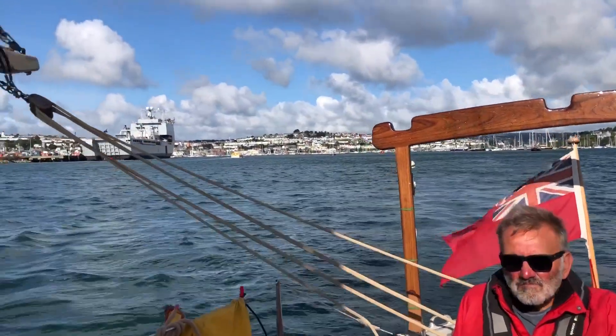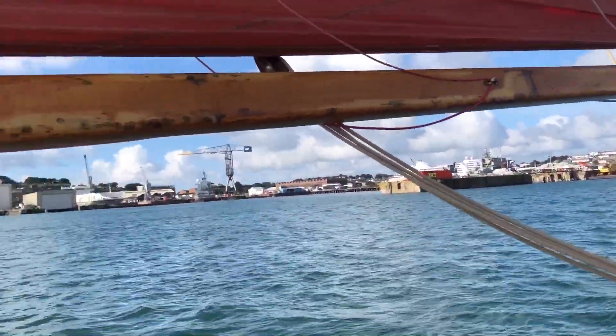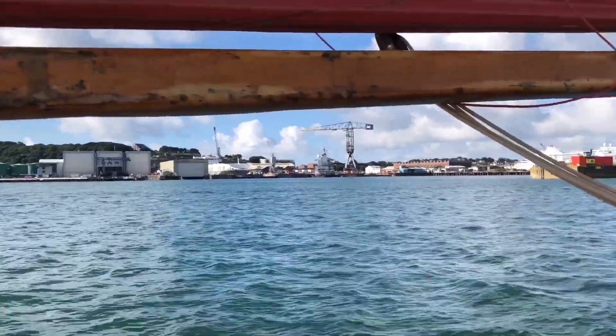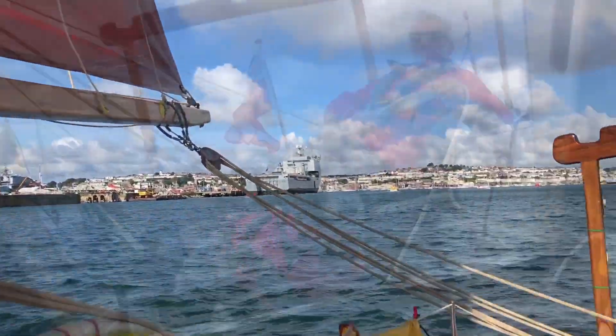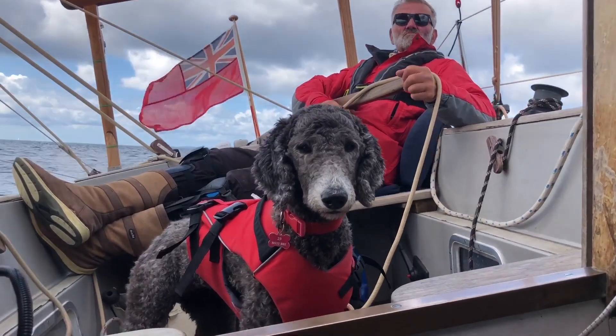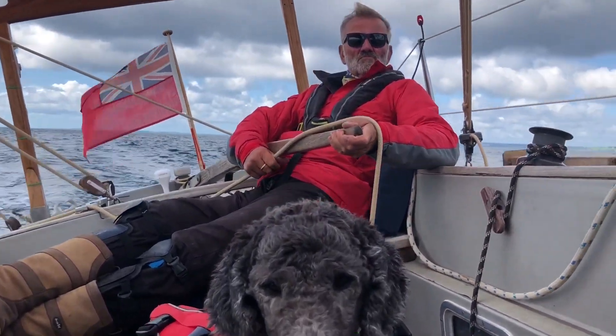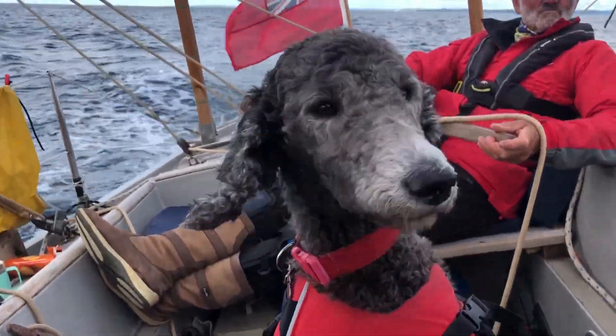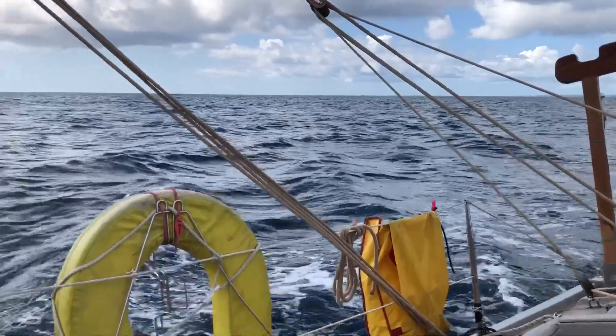Just leaving Falmouth on our way to Fowey. Lovely day — hopefully we might get a decent sail today. It was a really nice sail from Falmouth to Fowey. Really good breeze. May's photobombing as usual. Just over six knots.